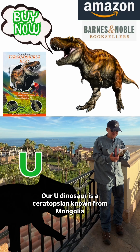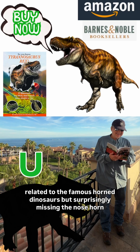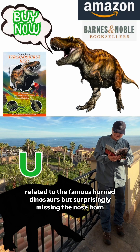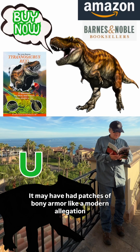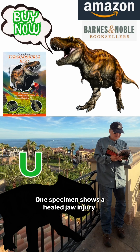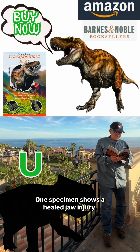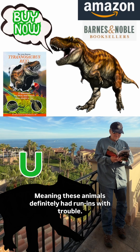Our U dinosaur is a Ceratopsian known from Mongolia, related to the famous horned dinosaurs, but surprisingly missing the nose horn you'd expect. It may have had patches of bony armor like a modern alligator. One specimen showed a healed jaw injury, meaning these animals definitely had run-ins with trouble.